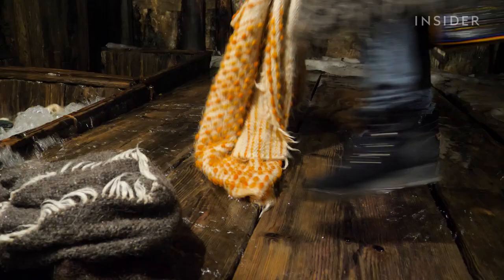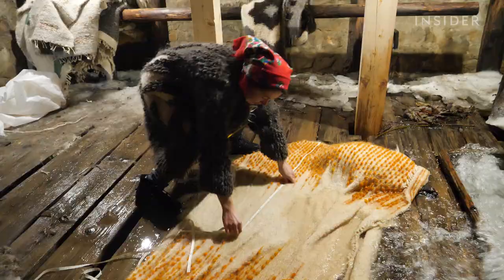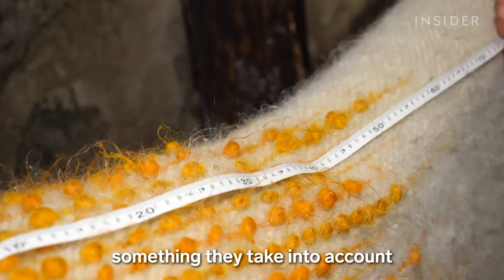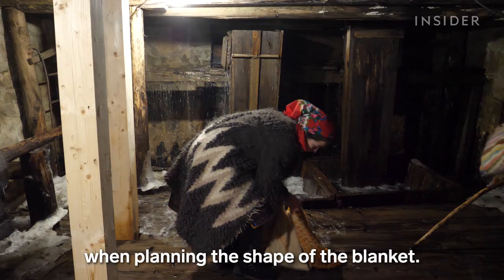Time is sensitive: depending on the water temperature and the type of wool, the blanket is left in the water for six to ten hours. If the blanket stays for too long, it can shrink and lose its shape and look. Washing the wool shrinks it down by 30 to 40 centimeters, something they take into account when planning the shape of the blanket. It also makes it thicker and tighter, so it can last for years.